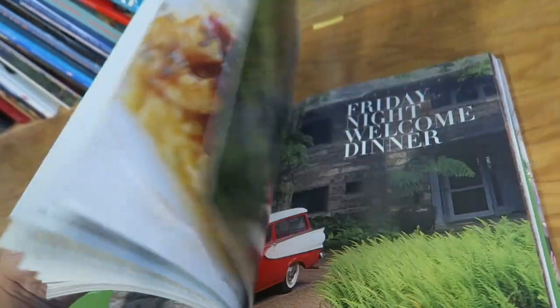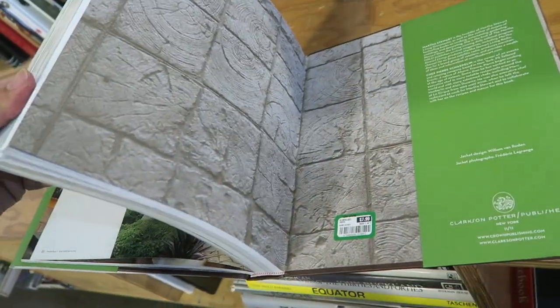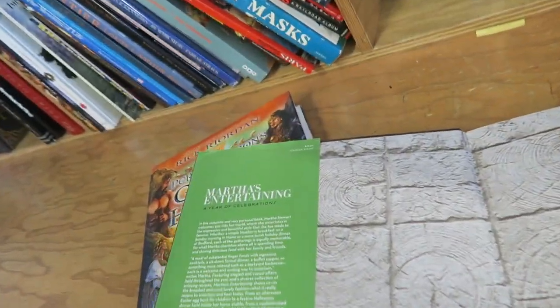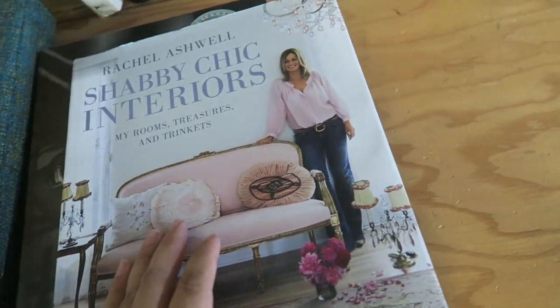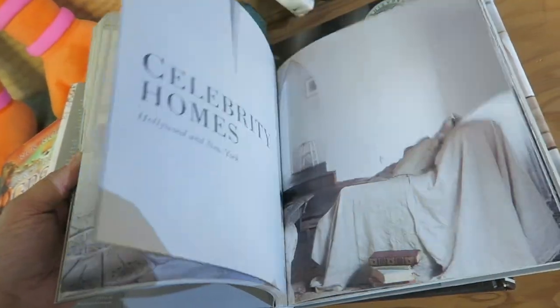I'm looking at this Martha Stewart book — I wonder if my mom has this. She might not. $7.99 — might not be a bad price for this either. This one was originally $75. I found this Rachel Asheville Interiors book, $9.99 for this one. This one's pretty too — shabby chic.